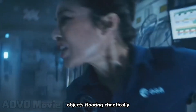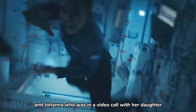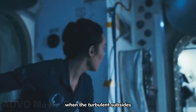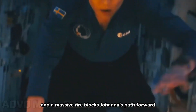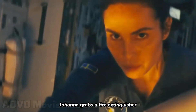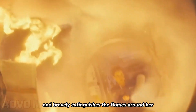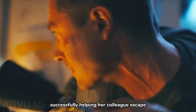The intense turbulence sends various objects floating chaotically, and Johanna, who was in a video call with her daughter, almost loses consciousness. When the turbulence subsides, the space module is in disarray, and a massive fire blocks Johanna's path forward. Her colleague is trapped within. Johanna grabs the fire extinguisher and bravely extinguishes the flames, successfully helping her colleague escape.